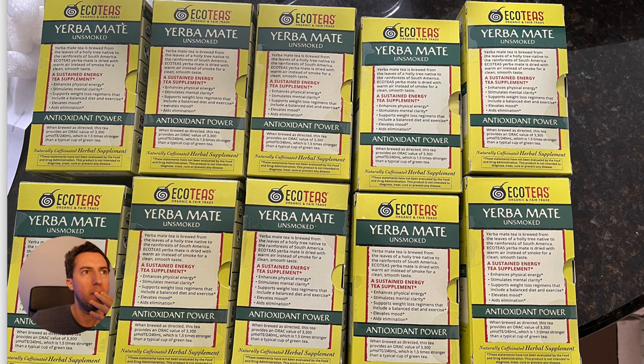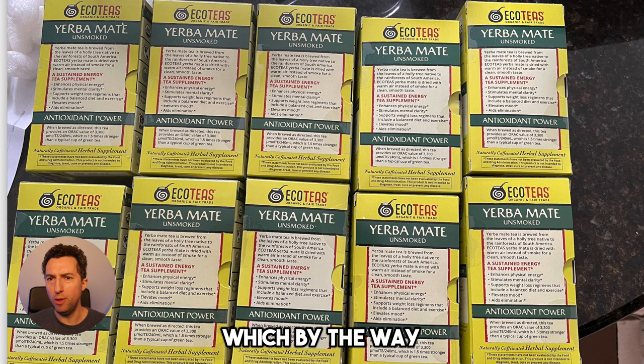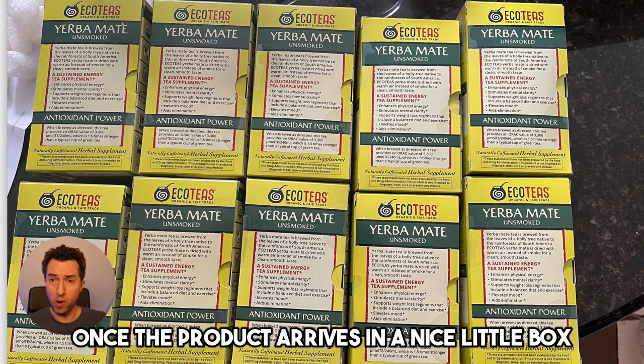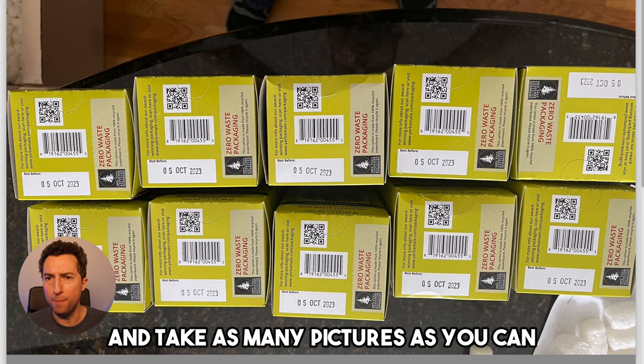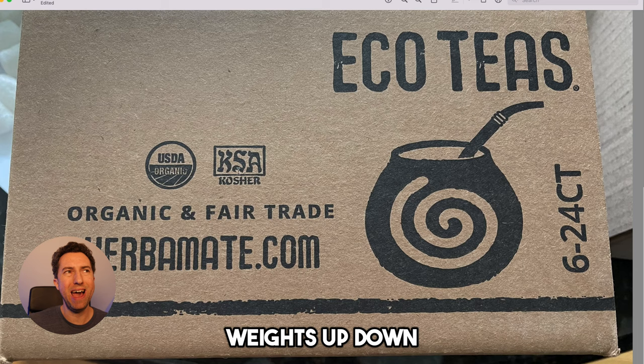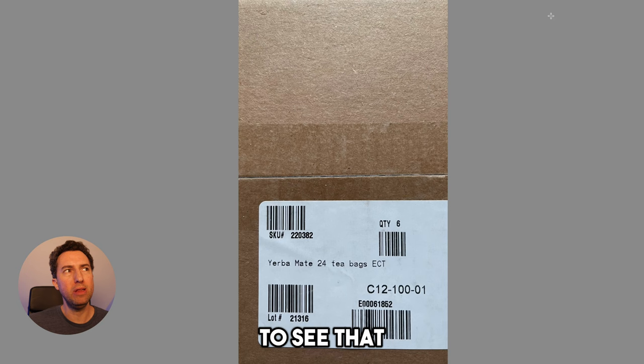Once Frontier Co-op sends it to your house — and by the way, they charge a slight shipping fee, but this tea is a very light product so I paid about $10 shipping — once the product arrives in a nice little box, you're going to open the box and take as many pictures as you can. These are some of the pictures I took. I took pictures from different angles: front, back, side, up, down. I took pictures of the box it came in and of the barcode. I wanted Amazon to see that it came from Frontier Co-op.